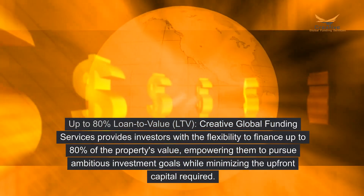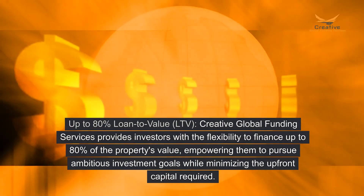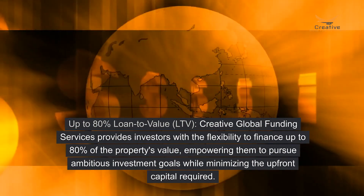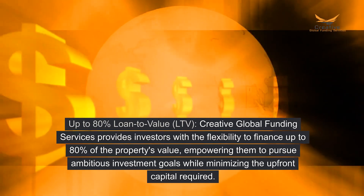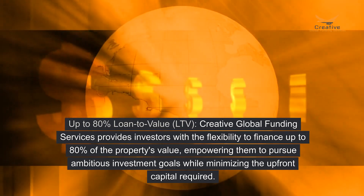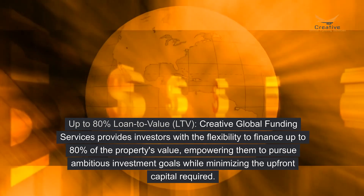Key Feature: Up to 80% Loan-to-Value (LTV). Creative Global Funding Services provides investors with the flexibility to finance up to 80% of the property's value, empowering them to pursue ambitious investment goals while minimizing the upfront capital required.